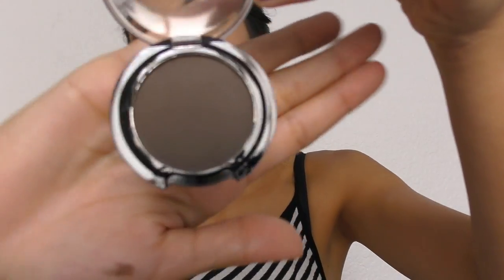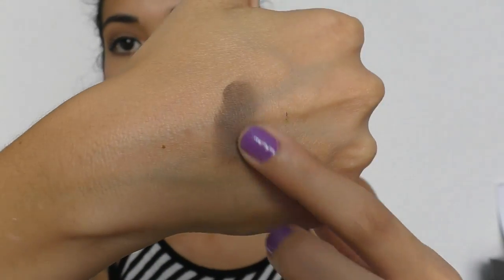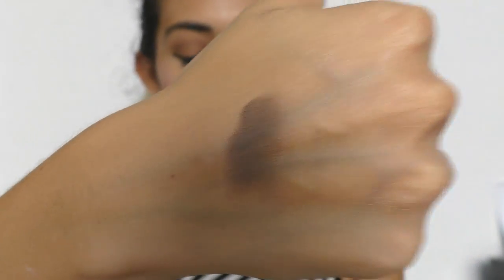This one is from Amuse and it's Deep Dust. I looked it up online and it's like a dark brown. Let me swatch it — it's really pigmented, not chalky or anything. So it's pretty good. I mean, I have a bunch of browns already so I'm not too excited about it, but whatever.